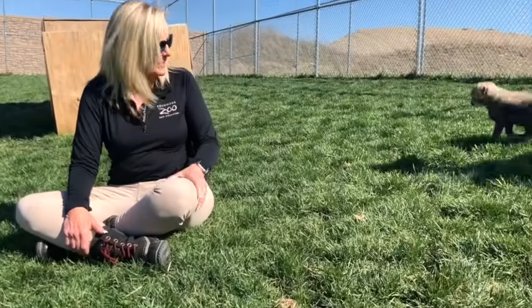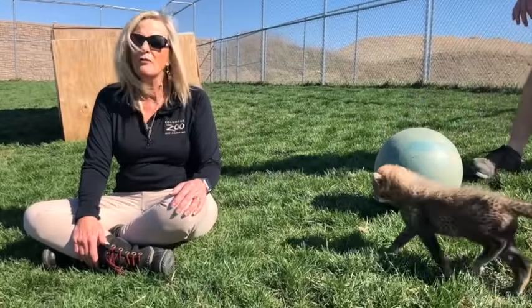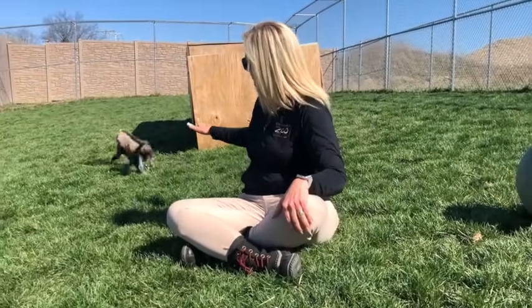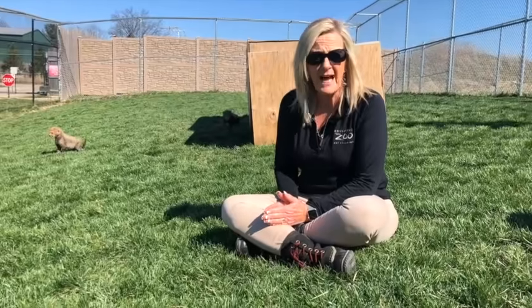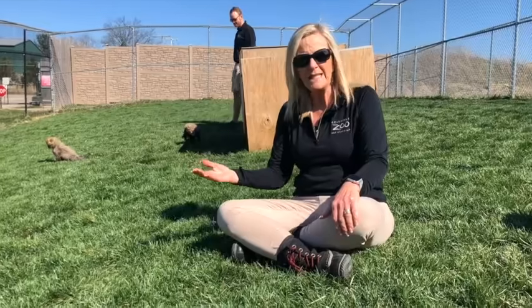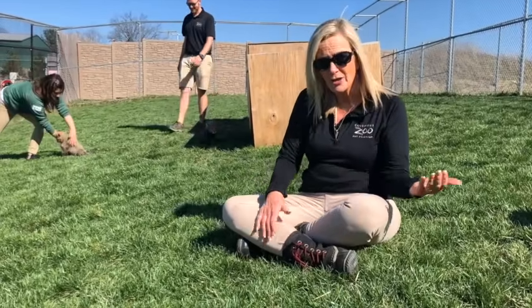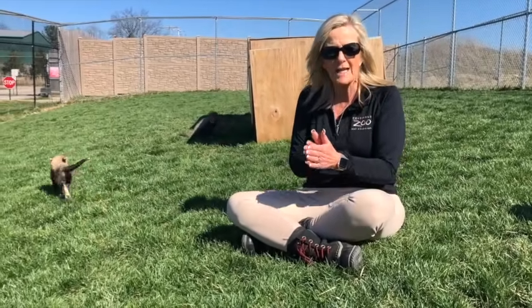These two cubs were part of a huge in vitro fertilization project. The eggs came from one of our females, Kabibi, who is a genetically valuable cat. She's going on seven and a half years old and has never reproduced before. We paired her eggs with a male from Fossil Rim in Texas — another conservation organization — a male that had also never bred. We were able to fertilize the eggs here at the Columbus Zoo.